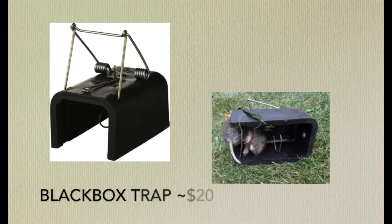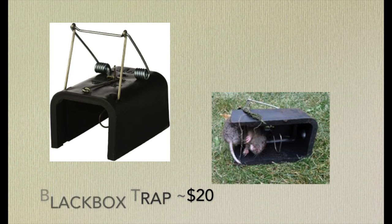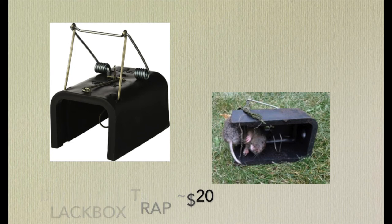Lastly is the Victor Black Box gopher trap, retailing at about $20, making it the most expensive of the four traps. This trap is placed at the top of a gopher hole and the black box surrounding creates a dark environment with a hole in the very back letting some sunlight in, representing the natural outside of the gopher mound. It differs from the other traps in that it has an easier carcass release — simply push down on the lever and it releases the gopher.